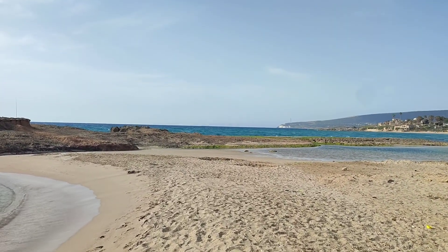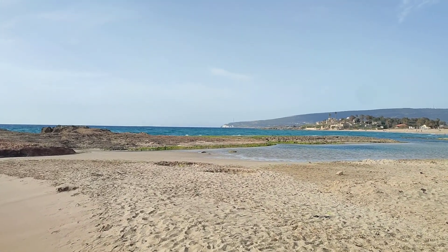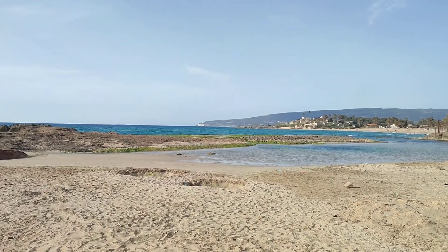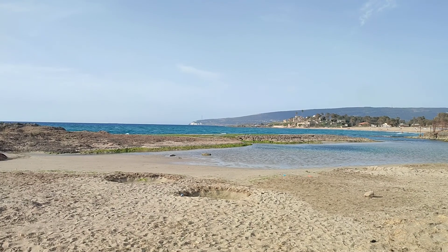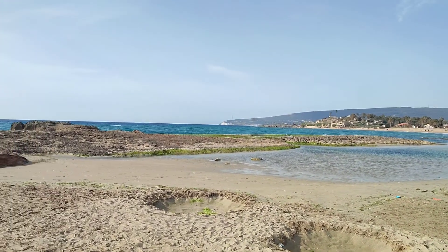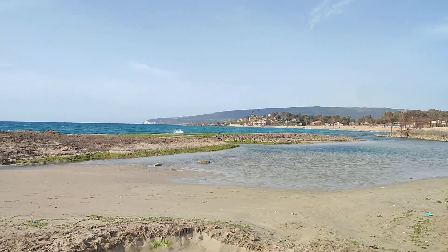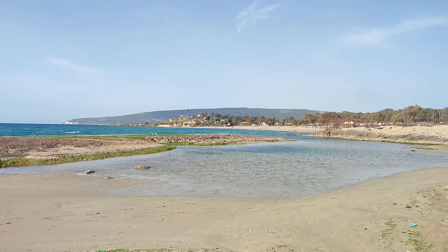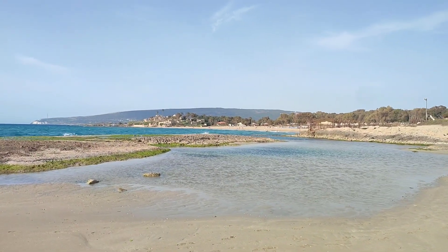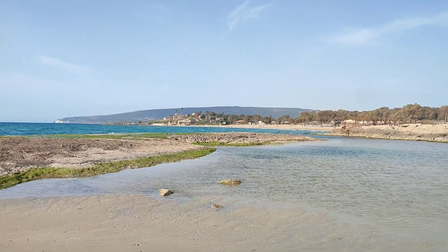Ahead of us you can see the Achziv National Park and the Achziv Beach. We are bathing in the public beach. The nature reserve has an archaeological site — an old fortress that you can see here from the distance.